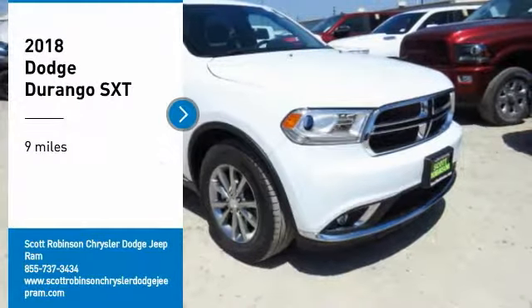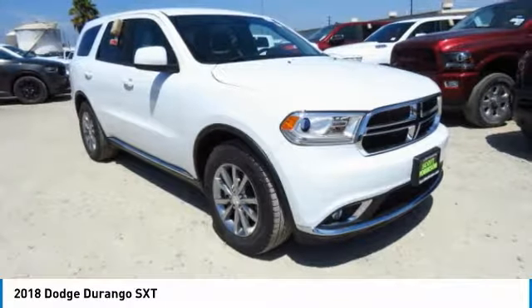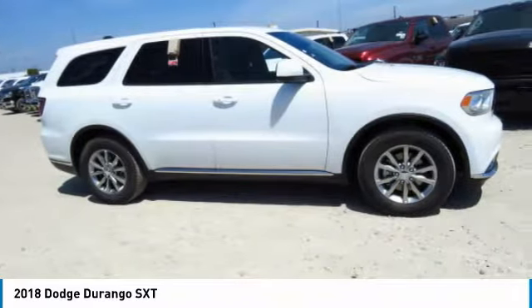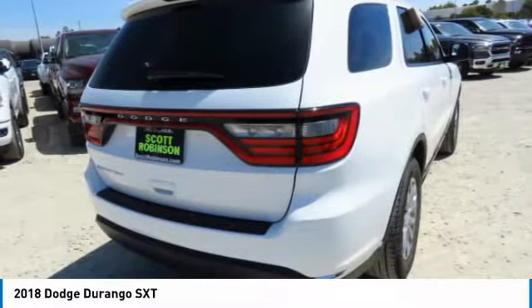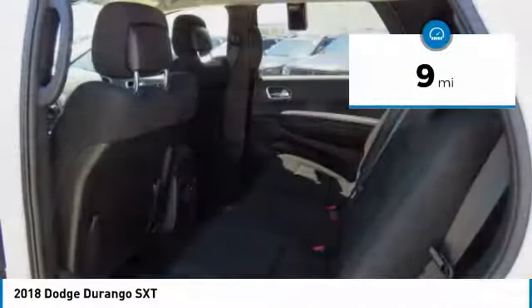Come test drive the 2018 Durango. The Durango allows you and your family to travel in style and comfort. It offers more interior room than most midsize SUVs and has an available third row of seating. Underneath our sturdy body-on-frame mechanicals and the option for a powerful V8 engine, this vehicle has less than 100 miles.